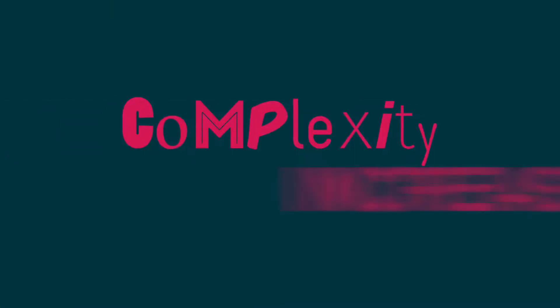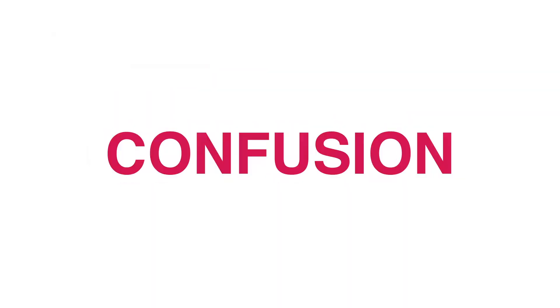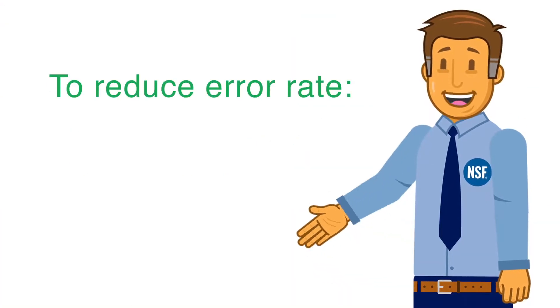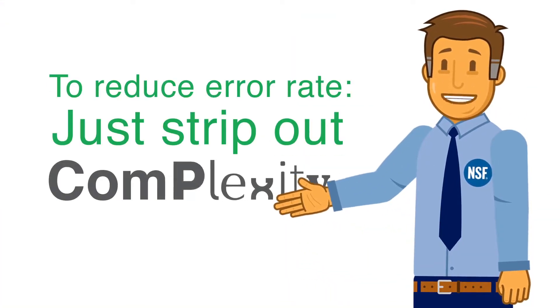And as complexity increases, so does confusion, followed by errors. Here is our fix: to reduce error rate, just strip out complexity.